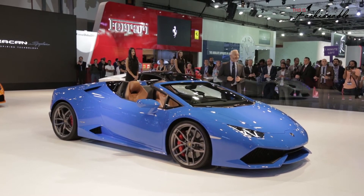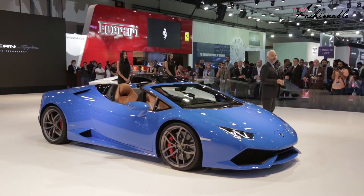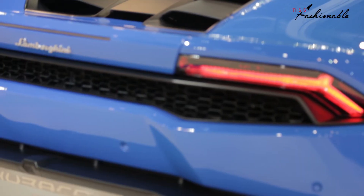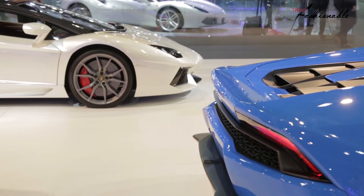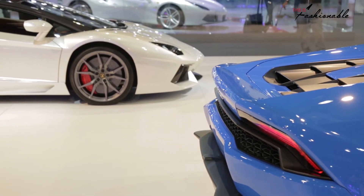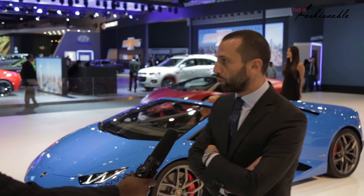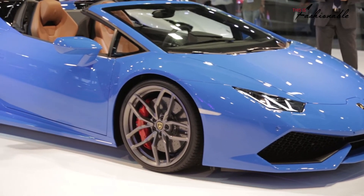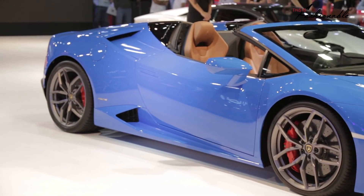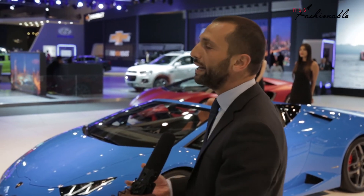The Huracán Spyder confirms our commitment to naturally aspirated engines. Especially with the top down, the V10 5.2-litre 610 horsepower engine provides the driver with an intense, lively engine sound that only a naturally aspirated engine is able to offer. We have now added a new derivative to our Huracán product range — the open version — so our customers can really enjoy both performance and the fun of open-top driving.